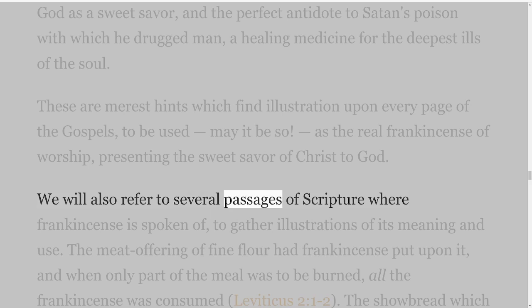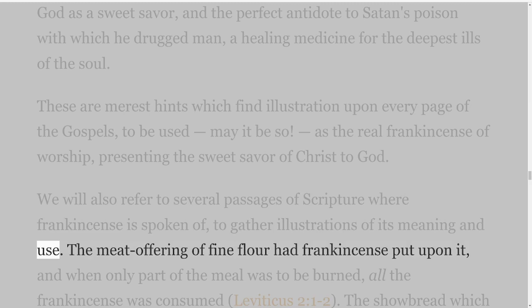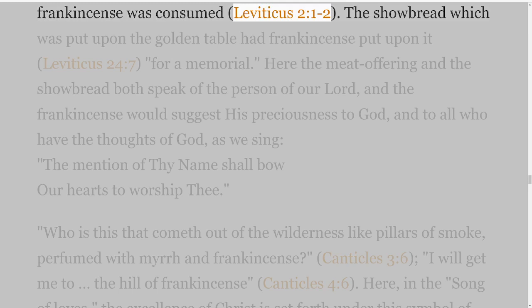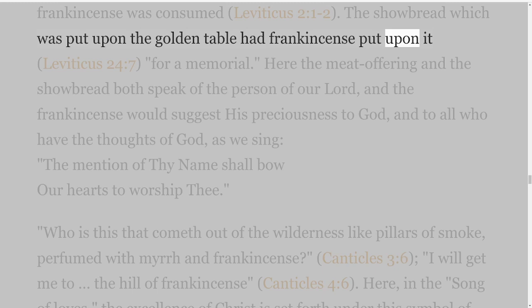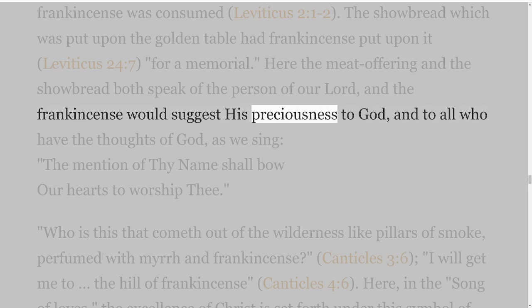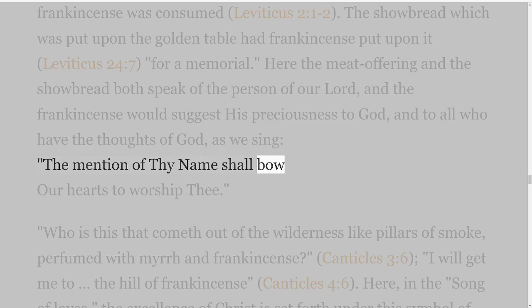We will also refer to several passages of Scripture where frankincense is spoken of to gather illustrations of its meaning and use. The meat offering of fine flour had frankincense put upon it, and when only part of the meal was to be burned, all the frankincense was consumed, Leviticus 2 verses 1-2. The showbread which was put upon the golden table had frankincense put upon it, Leviticus 24 verse 7, for a memorial. Here the meat offering and the showbread both speak of the person of our Lord, and the frankincense would suggest His preciousness to God, and to all who have the thoughts of God, as we sing, 'the mention of thy name shall bow our hearts to worship thee.'